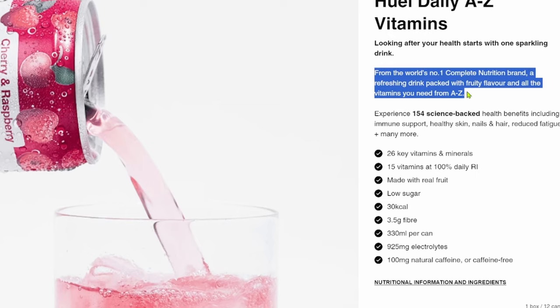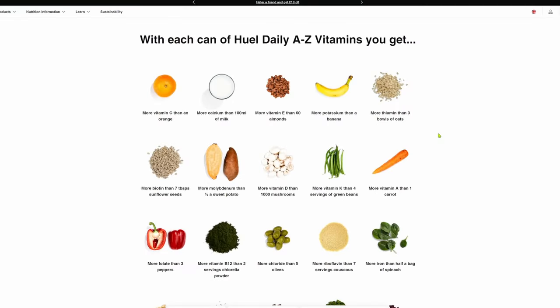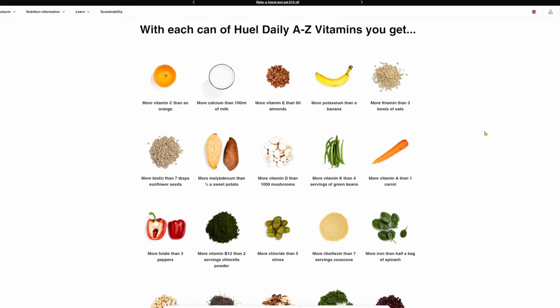I mean, tell me about it, Pepsi Max. It's low in sugar with just three grams per can. The sugar is probably derived from the natural fruit. There are sweeteners in here — erythritol and sucralose — and they're made with real fruit for that sweet juicy punch. With all the vitamins in here, you're getting the nutrients your body needs. Huel claims other vitamin drinks only have a few vitamins, whereas this has 26 key vitamins and minerals, with 15 of those at 100% of your daily recommended intake.